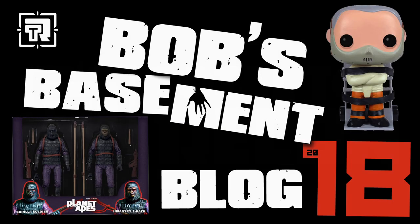RECON! I saw you with the box! Who's in the box? What's in the box? Welcome to Total Toy Recon's Bob's Basement Toy Blog.